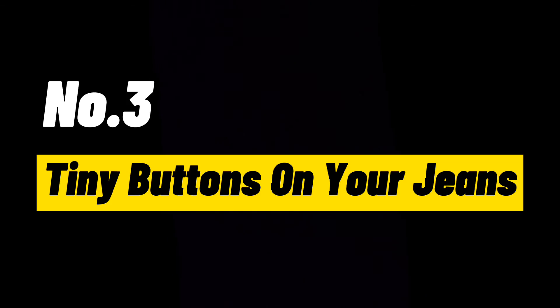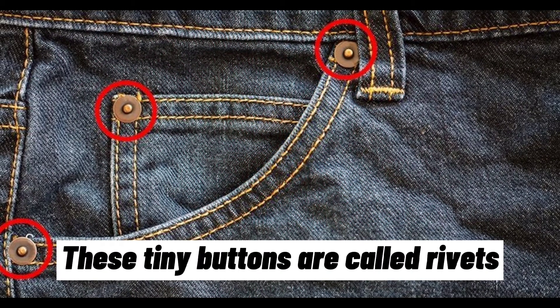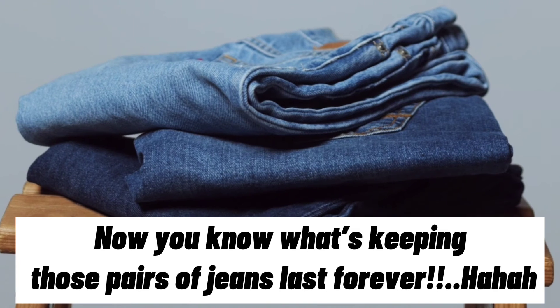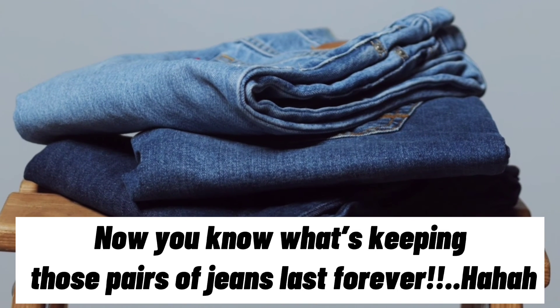Number 3: Tiny buttons on your jeans. These tiny buttons are called rivets, and they're placed on your jeans at areas that are most likely to tear apart from strain or movement. Now you know what's keeping those pairs of jeans lasting forever!